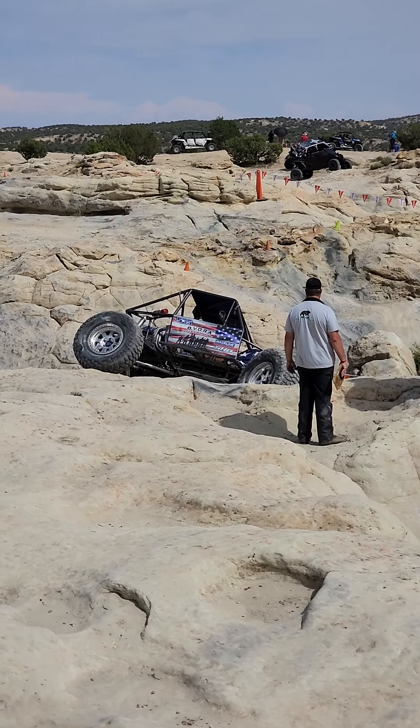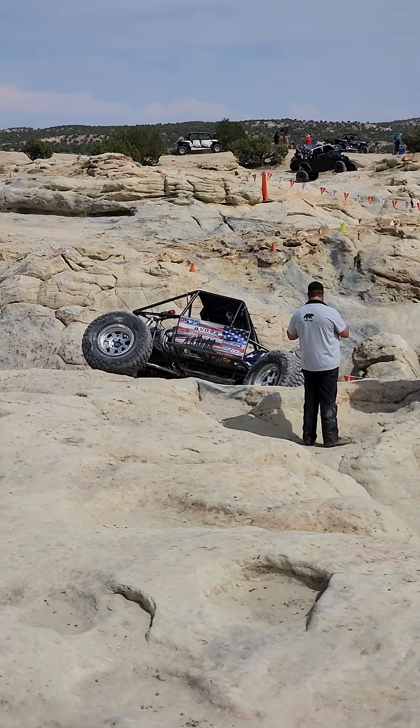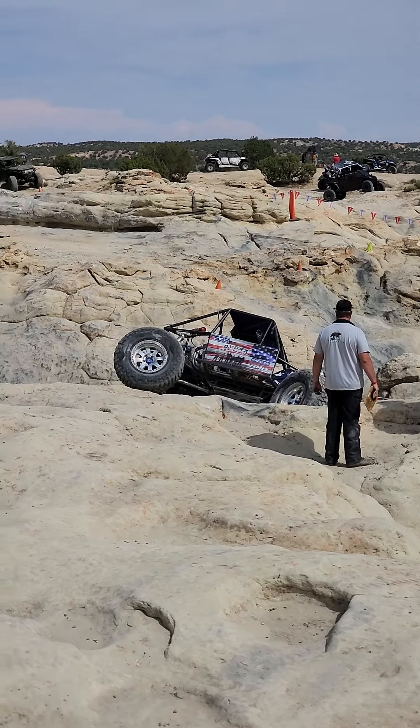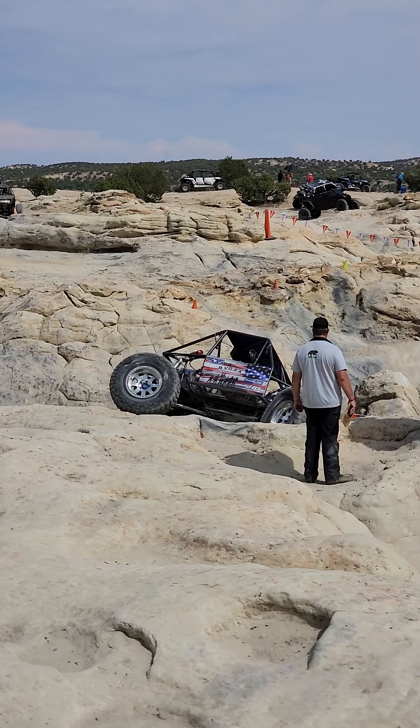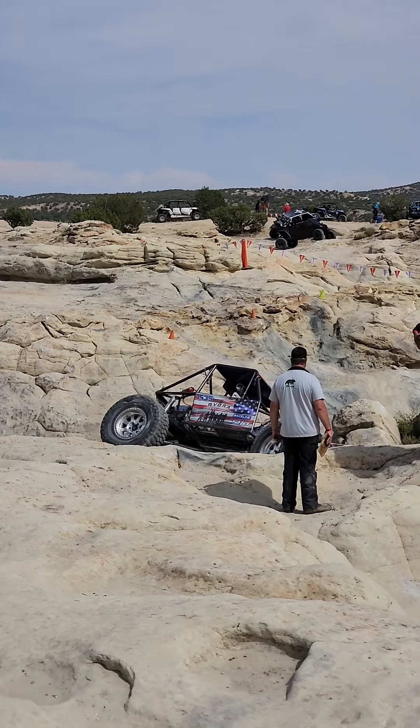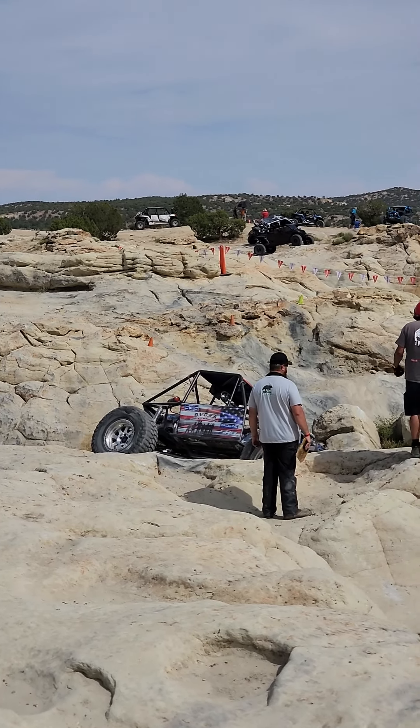He's got some side hill going on there, and then he comes in and he's got to turn into a climb with a little bit of a V-notch right there where Mike is standing. Let's go back over to the car. Do you see him leaning? If that was on the other side, I'd be getting a perfect picture of that roof.